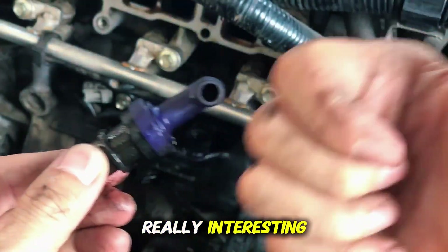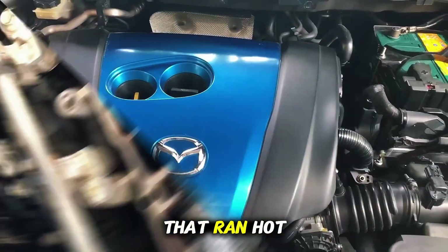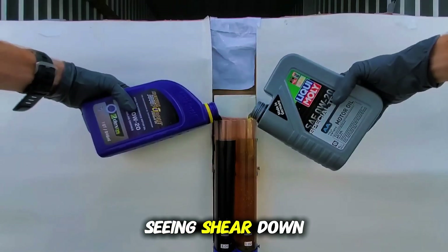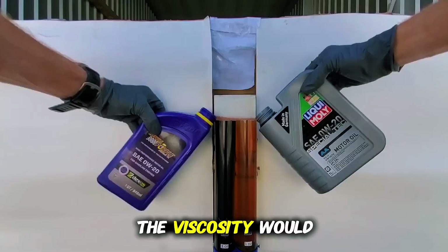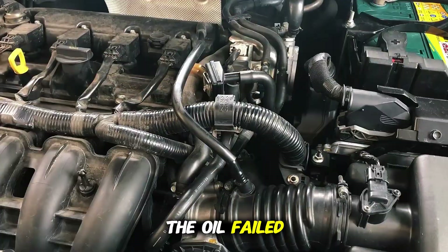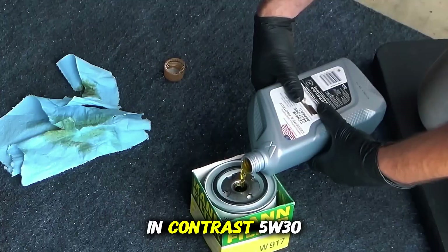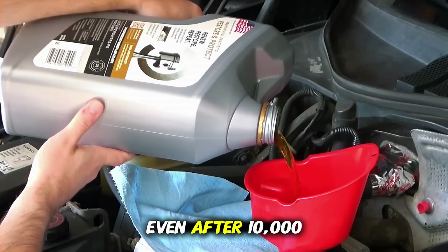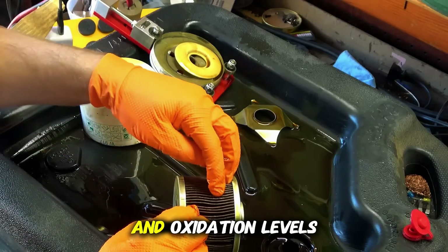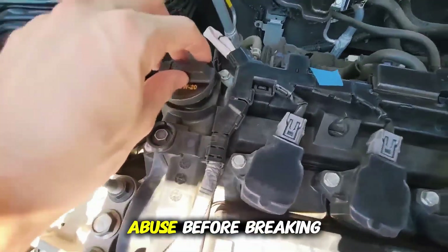This is where things got really interesting. Over time, 0W20 tended to thin out faster, especially in engines that ran hot or were driven aggressively. After about 5,000 miles, we started seeing shear down in some samples. The viscosity would drop closer to a 16-weight range. That doesn't mean the oil failed, but it showed how quickly it can lose thickness under stress. In contrast, 5W30 stayed more stable. Even after 10,000 miles, it held its viscosity within spec, and oxidation levels were consistently lower. In plain terms, it took more abuse before breaking down.